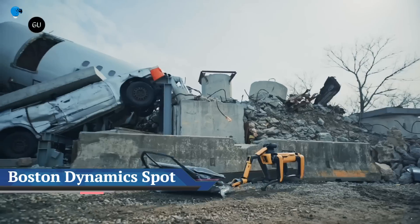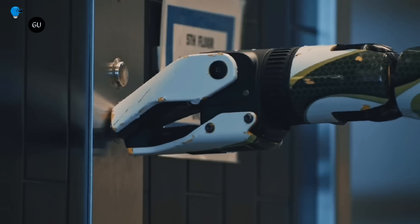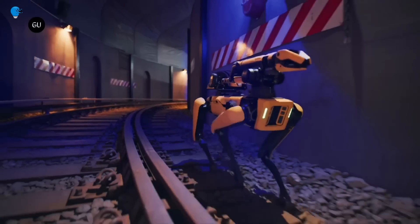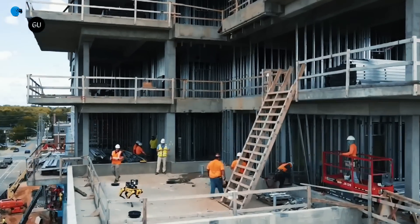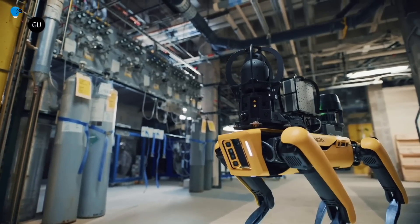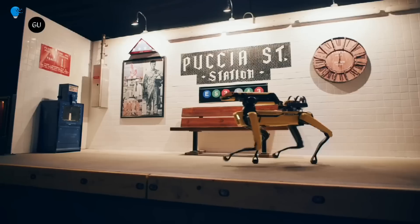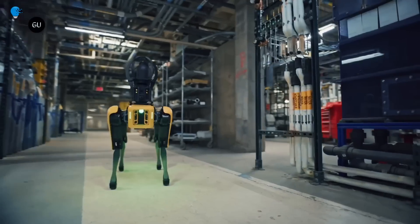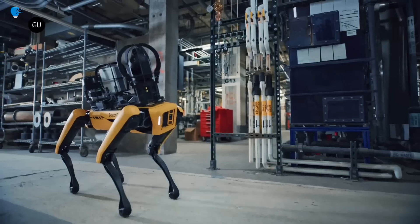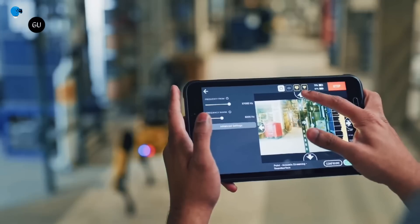Boston Dynamics' robot dog Spot can now get through closed doors all by itself. Major updates also include an onboard kill switch to stop the robot in its tracks and features geared toward industrial inspections. Available for purchase since 2020, Spot has been mostly deployed as an autonomous inspection and exploration tool, and the company revealed several updates to further improve its ability to carry out those tasks.